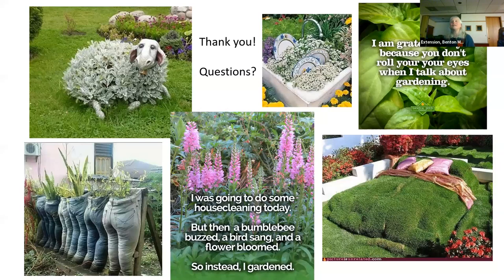Here are a few pictures I ran across while doing this that I just couldn't resist putting in. Those old jeans — not a good use for old jeans. And I love the sheep too. That's so well cultivated. Thank you for listening.